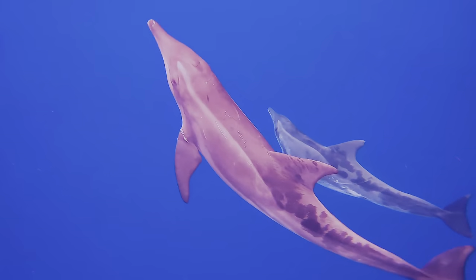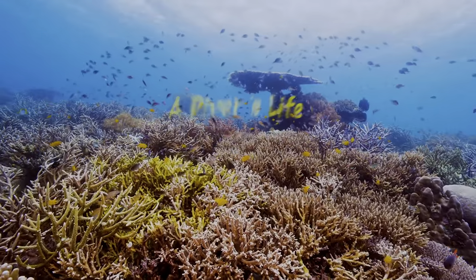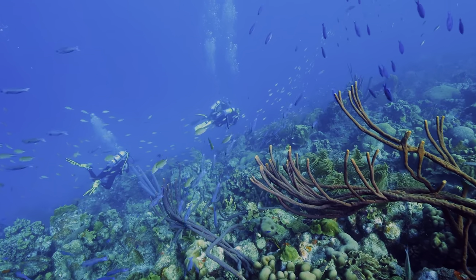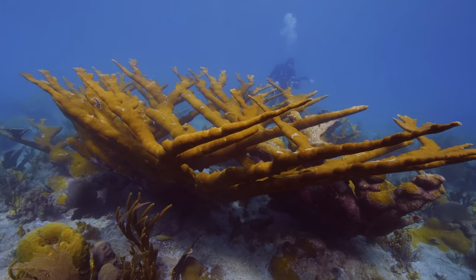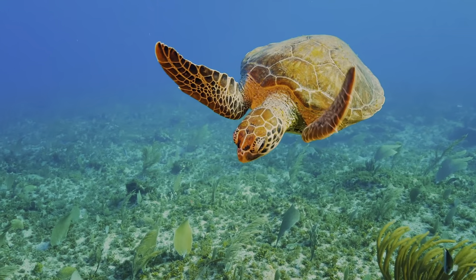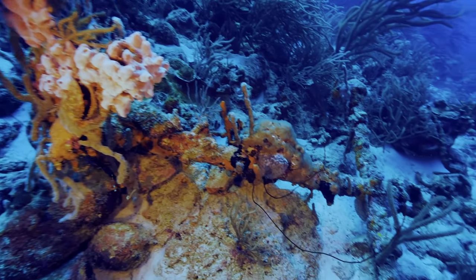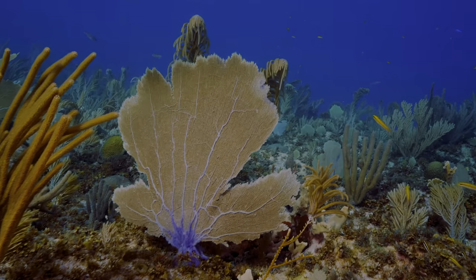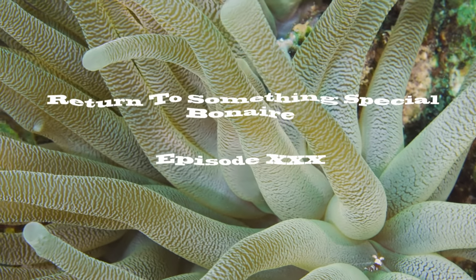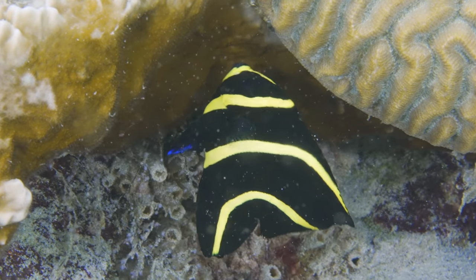Many only dream about this life. Our hope is to inspire you through our experiences and stories so that you can live the dream too. This is A Diver's Life. The Something Special Shallows.